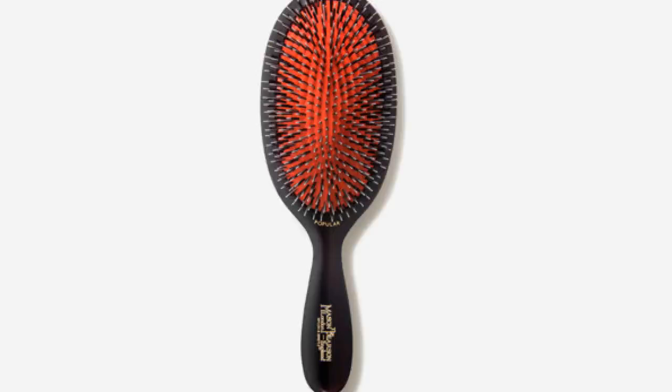Best hairbrush overall: Mason Pearson Handy Bristle and Nylon Hairbrush. An unsurprising yet undeniable choice, Mason Pearson — the British brush company that has been around for 130 years — has something of a cult following. According to three of the experts we spoke to, the brand's boar bristle and nylon brush still stands up to the hype. The Mason Pearson has hundreds of tiny boar bristles which are softer and more gentle for brushing through your hair, says hairstylist Sarah Jane Booth.